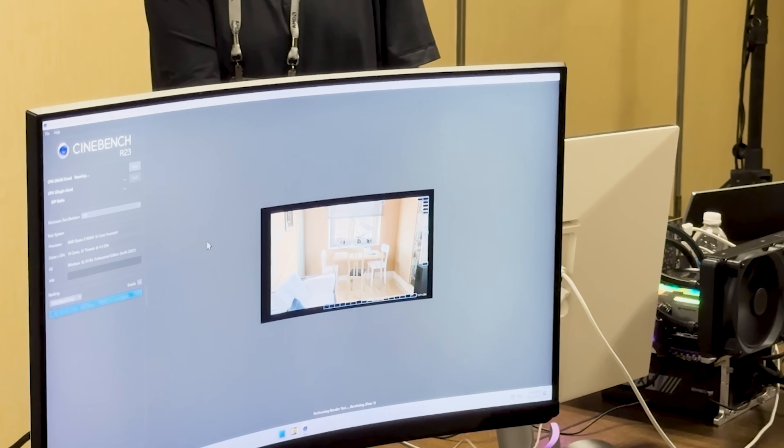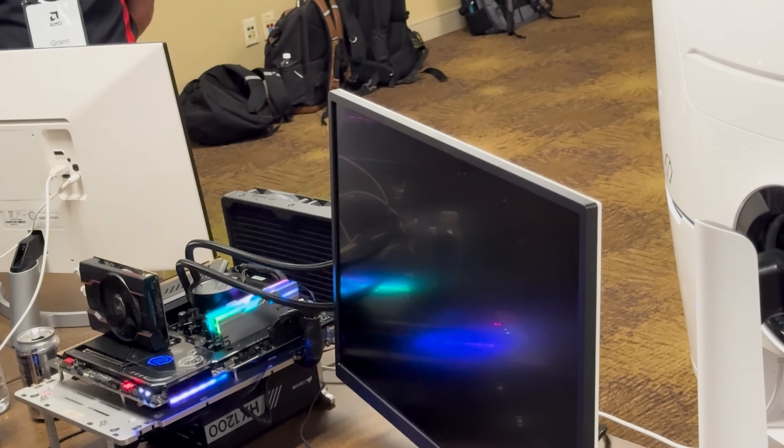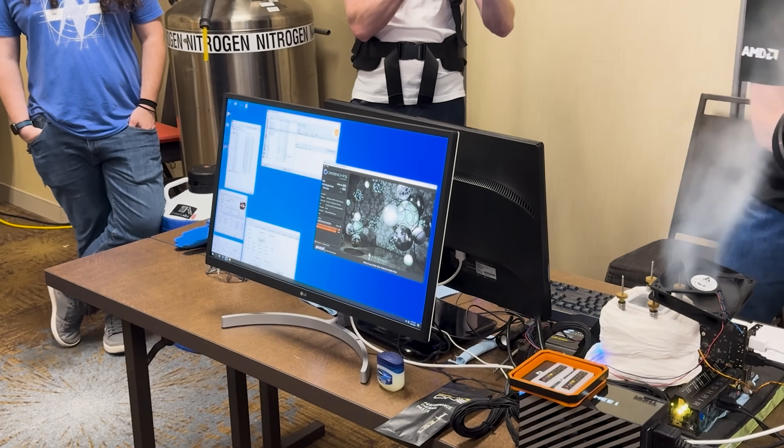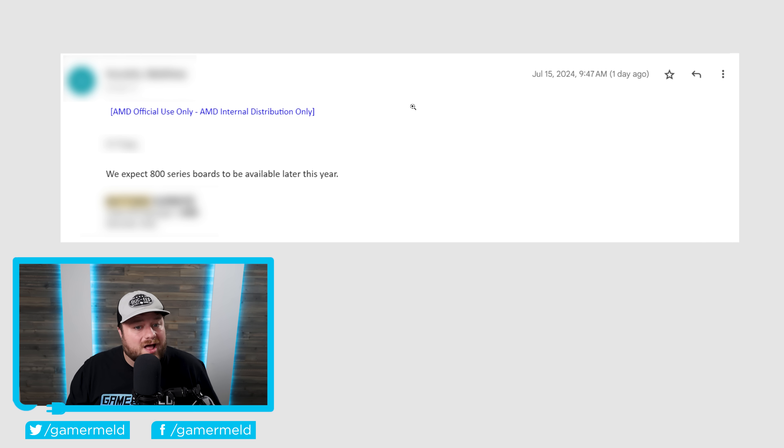If you saw my recent video on AMD's Tech Day event, I discussed how AMD was overclocking their Ryzen 9000 desktop CPUs using older X670E boards instead of the new X870E boards, which suggested the 800 series boards would release after the 9000 series CPUs. I just got official word back from my AMD rep — as you can see in this email, he confirms they expect 800 series boards to be available later this year, confirming the next-gen motherboards won't launch until after the Ryzen 9000 July 31st release date.